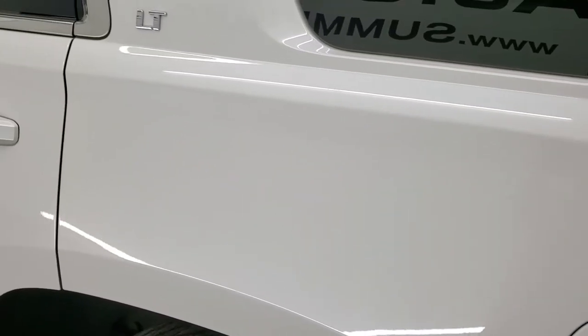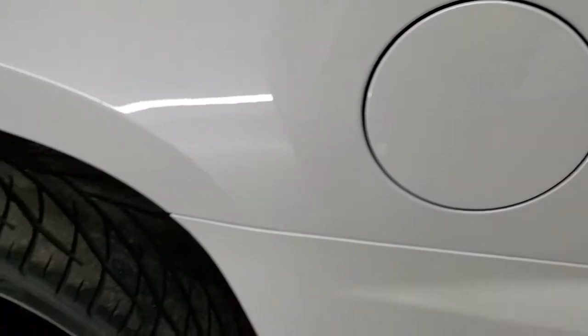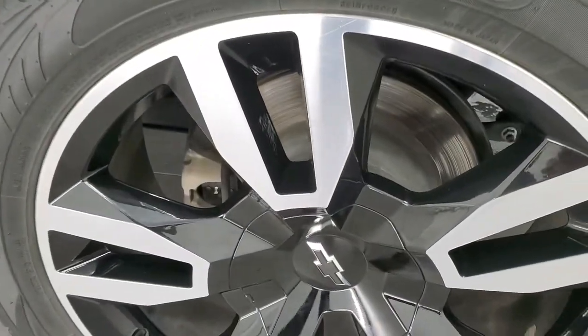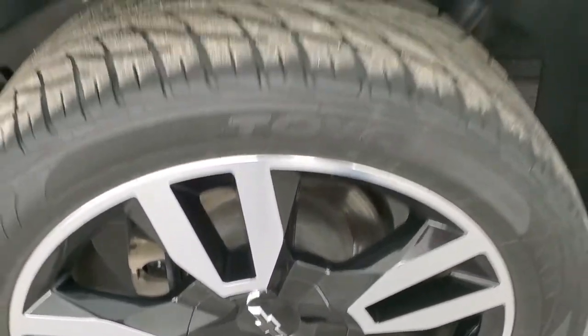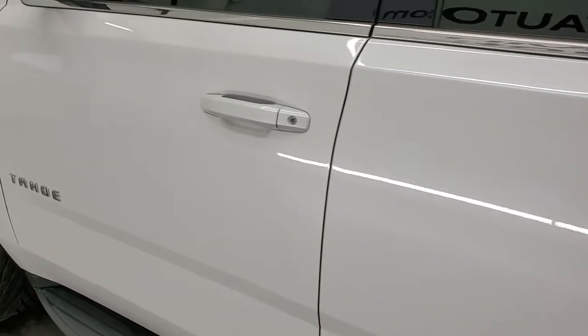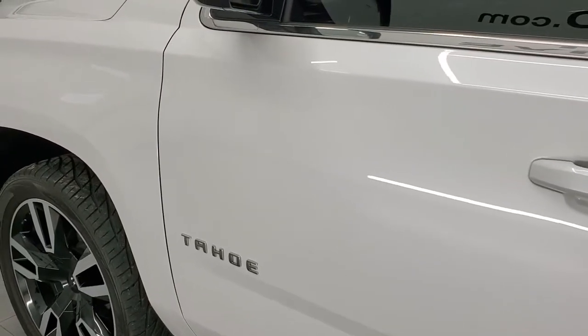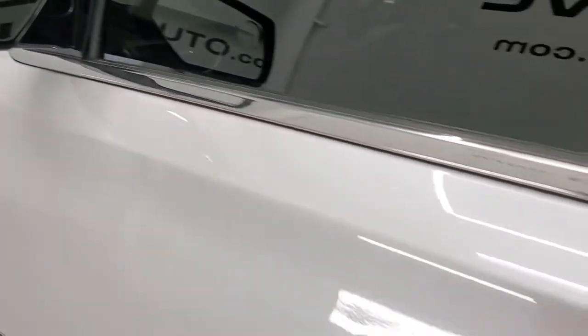No dents or dings on the rear quarter. It does come with the capless fuel fill, which is a really nice feature — never get gas on your hands again. The back rim is in nice shape as well. Down the rest of the side of the Tahoe it looks really good — no dents, dings, scuffs, or scrapes. It has power mirrors and a built-in driver-side blind spot mirror.